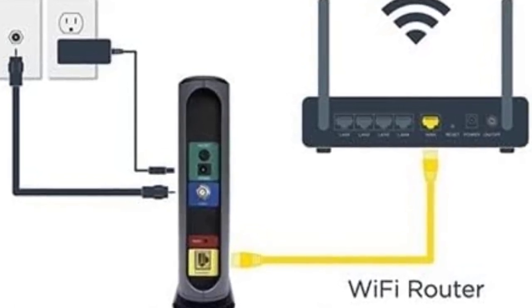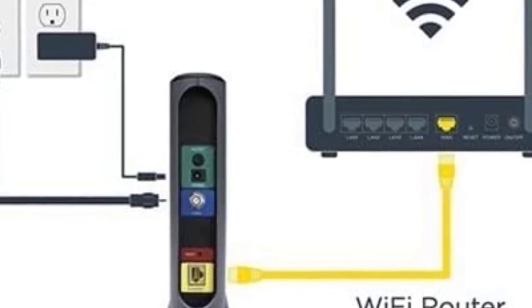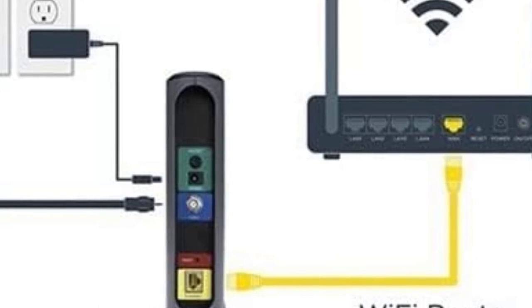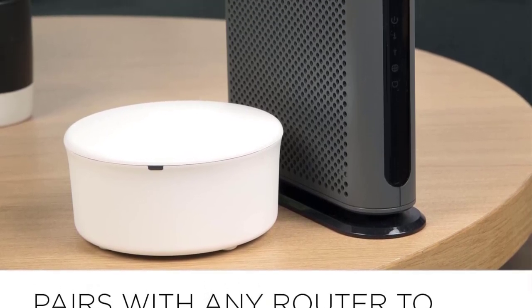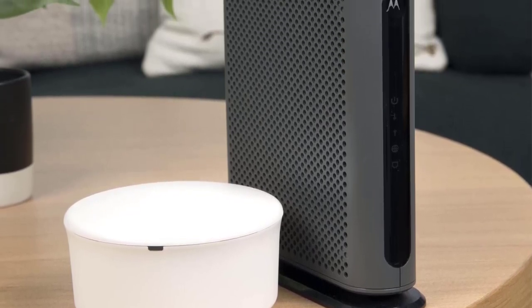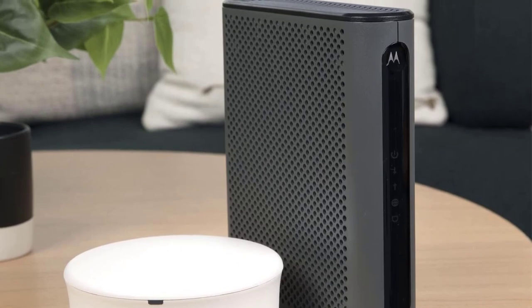By eliminating cable modem rental fees, you could save up to $156 annually — savings are specific to Xfinity and may vary by cable service provider. No cable modem is compatible with fiber optic, DSL, or satellite services from providers like Verizon, AT&T, CenturyLink, Frontier, and others. Additionally, the MB7621 model does not include a phone jack.